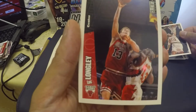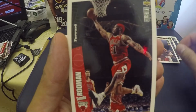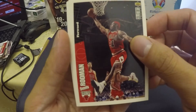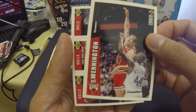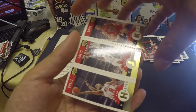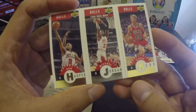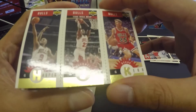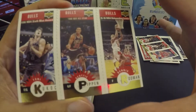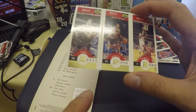Next is Ron Harper — sorry, Ron Harper. We have Steve Kerr with the Chicago Bulls. We have Tony Kukoc with a white jersey, Luke Longley, Dennis Rodman with the red hair, and Bill Wennington. That's all eight cards. And the three mini cards: Ron Harper, Michael Jordan, Steve Kerr, Tony Kukoc, Scottie Pippen, and Dennis Rodman.